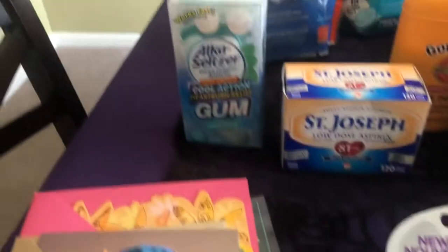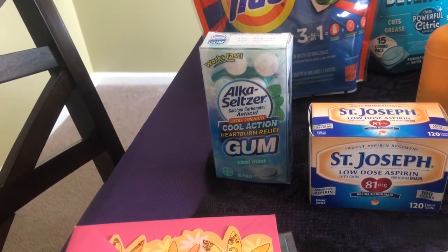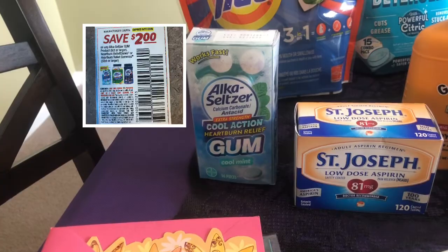The next thing that I picked up was the Alka-Seltzer Gum Heartburn Relief. It was $4.24. We have a $2 off coupon and a $2 rebate on Ibotta, making it only $0.24 after the coupon and rebate.